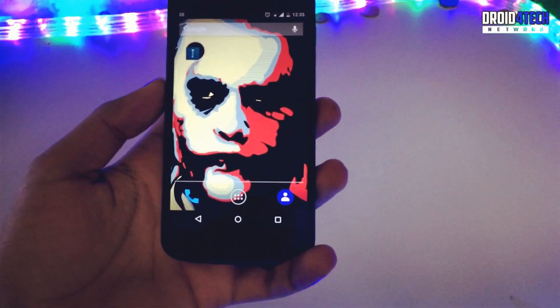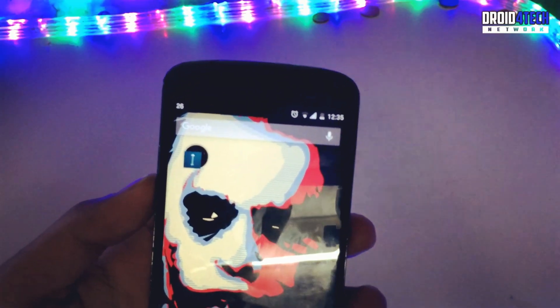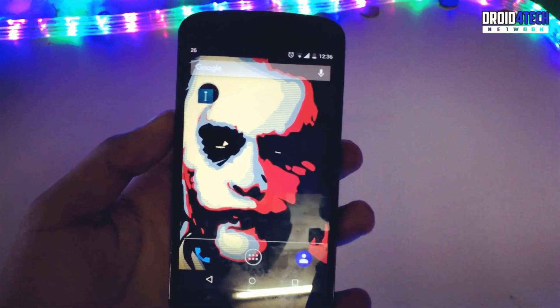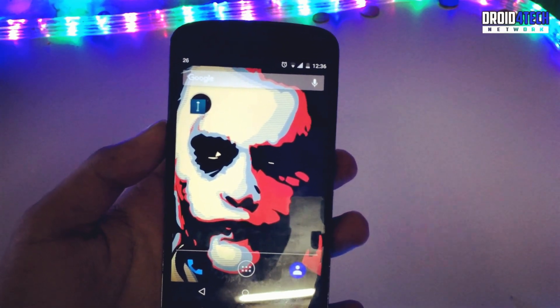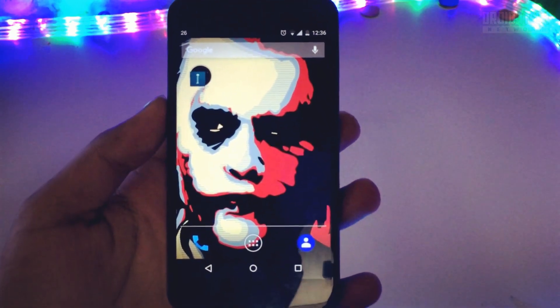So these are the five wallpaper apps I've shown you today. If you liked them, hit the thumbs up and comment below which other apps you want me to try out. Thanks for watching, please subscribe to my channel — bye bye, peace out!